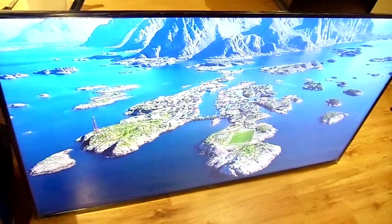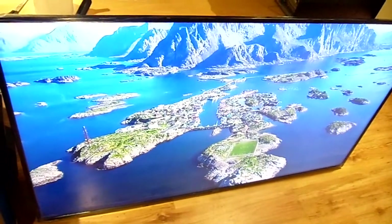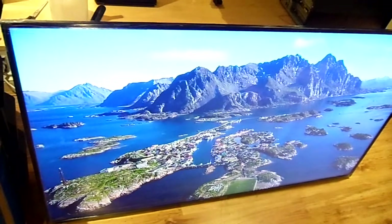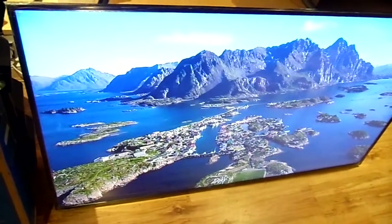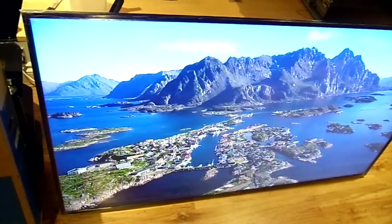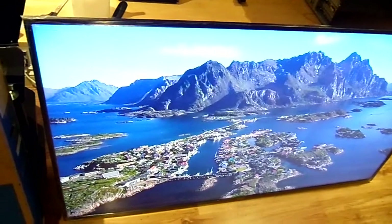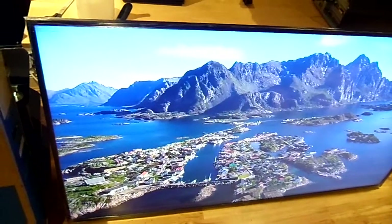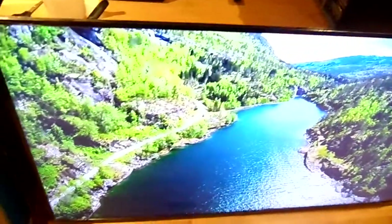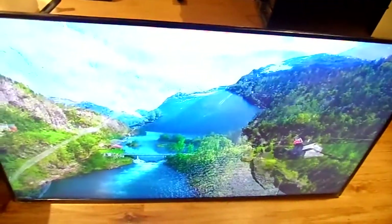This is my Sony KD-65X8509CBU, a 65-inch Sony 4K Ultra HD HDR 3D television, packing in a 3D 4K screen and one of the smartest operating systems around — Android. This television demands a closer look. It is in nearly new condition, still has the genuine cellophane tape wrapped around the corners. This is a 65-inch Android television — the picture, the scenery, just breathtaking.